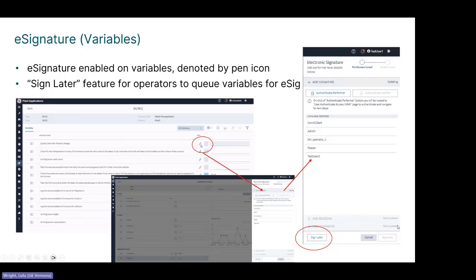You have a couple of options — you can click approve, and you can also add reasons and comments. You also have an option to sign later by clicking a button, which highlights a symbol, allowing you to come in and do a few signatures at a time.